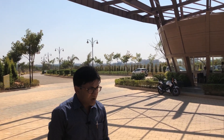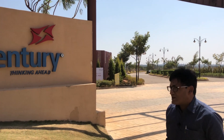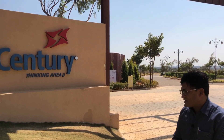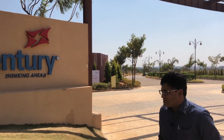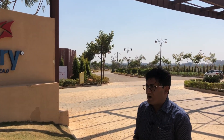With around 3,000 acres of land in their kitty, this is one of their projects called Century Artisan. The project is in Yelanka, touching the famous Yelanka lake. It's a plotted development and a theme-based project, based on the theme of art and sculpture.